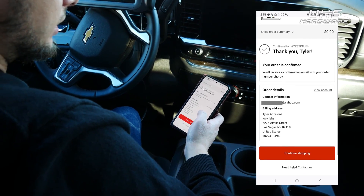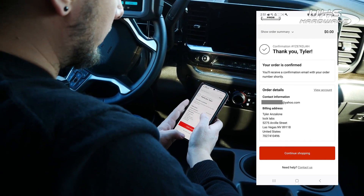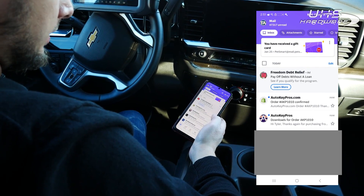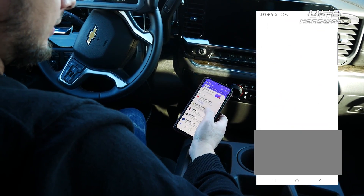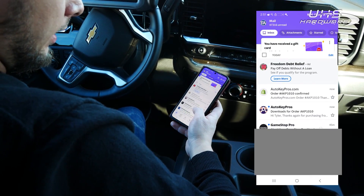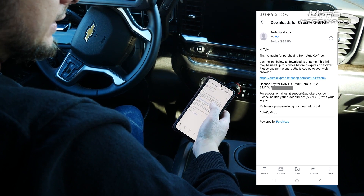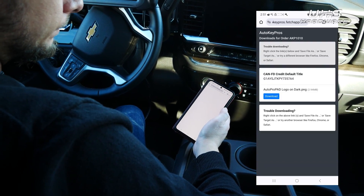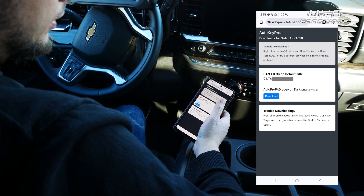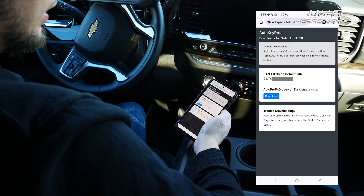We should be receiving an email with the credit confirmation. Opening up my email, the first email says the order has been confirmed. The second one is our coupon code — I'm going to click that link, and now you can see there's our KNFD credit.